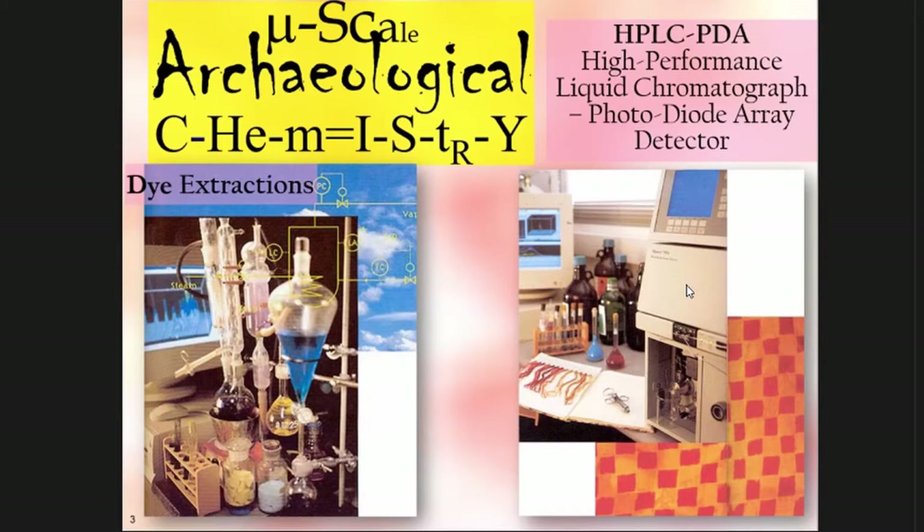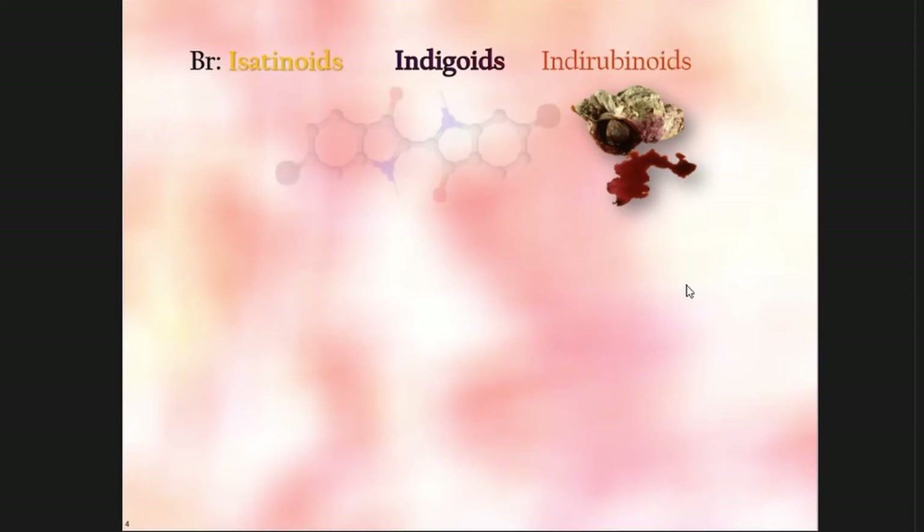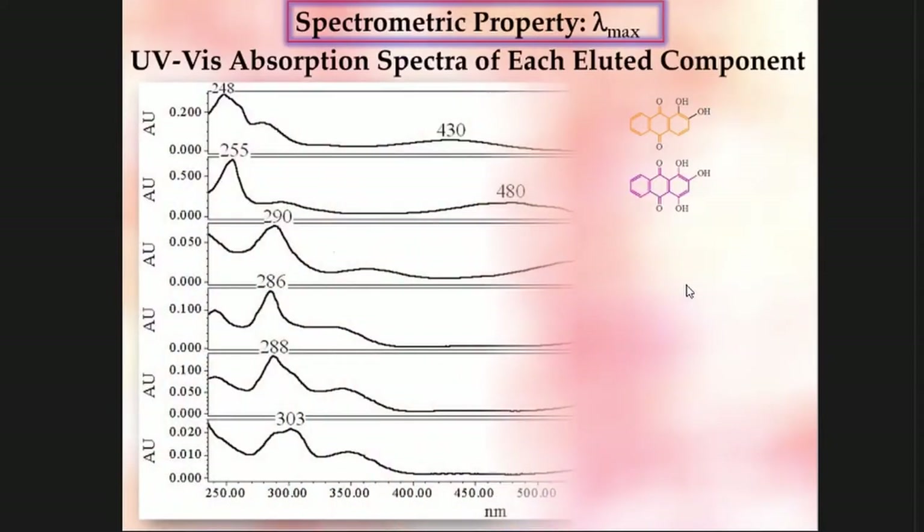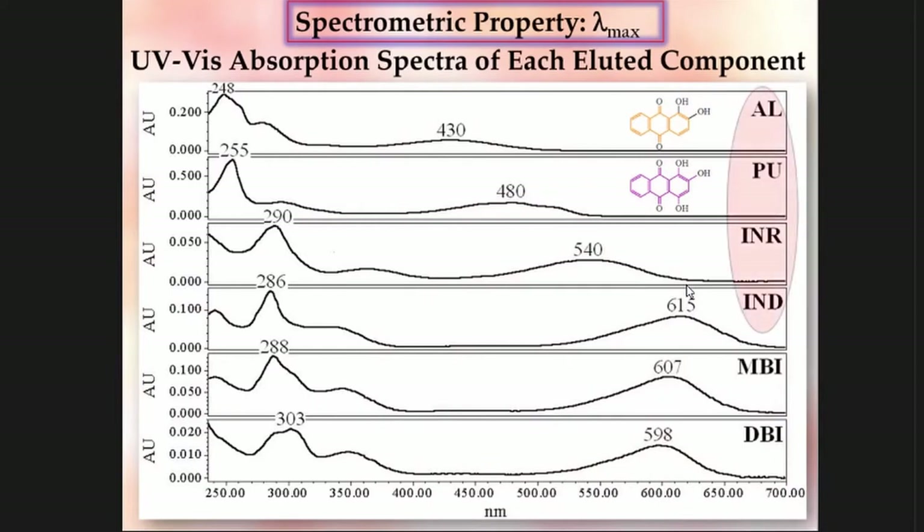We use different techniques, but there's nothing like chromatography, specifically HPLC. With HPLC — high-performance liquid chromatography — you can get a chromatographic property called the retention time, the time it takes for a component to elute out of the stationary phase. You also get a spectrometric property: the UV-Vis absorption spectrum of different dyes. And if you combine it with mass spectrometry, you get the molecular weight as a third property.